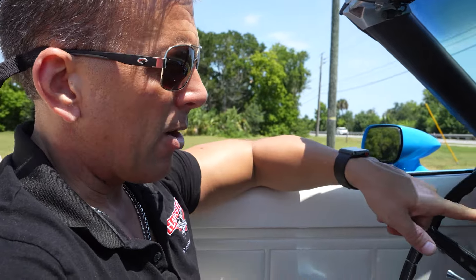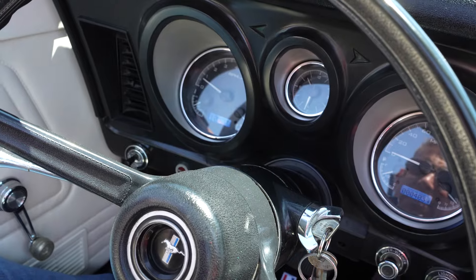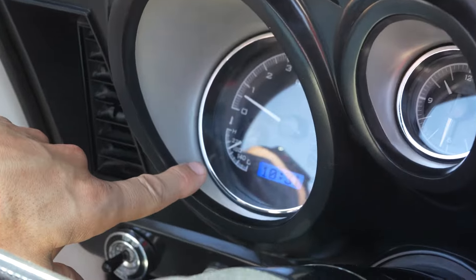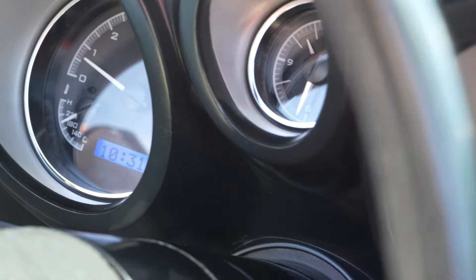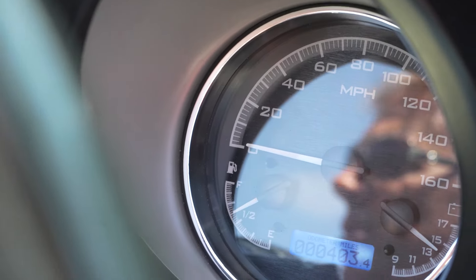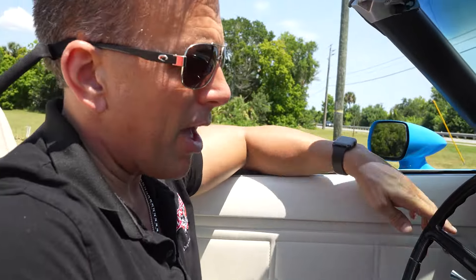Remember how I told you this was a highly optioned car? Check it out — Dakota dash. Tach, temps working, oil working, clock working, fuel working, voltage working. 403 miles — my guess is that's since the dash has been put in, but I don't know that for sure.